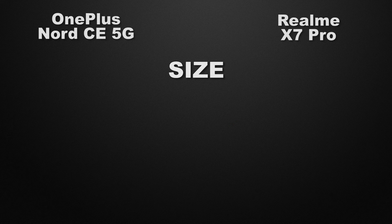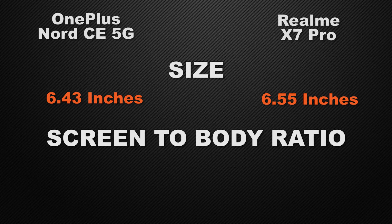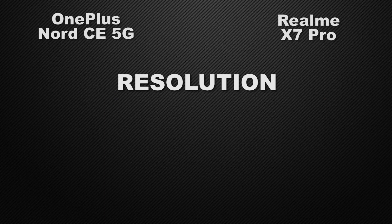Moving to display: the Nord has a 6.43-inch display while the X7 Pro has a 6.55-inch display, making the X7 Pro the winner for its slightly larger screen. For screen-to-body ratio, the Nord has approximately 84.9% and the X7 Pro has 85.8%, which is close enough to call it a tie.